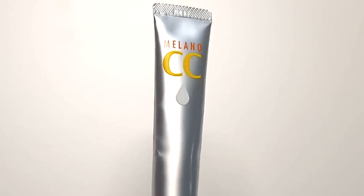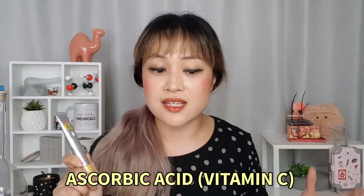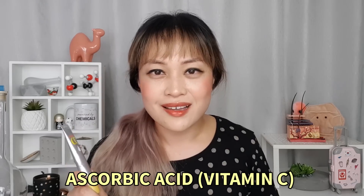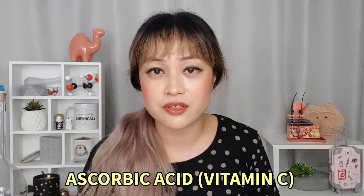I'm going to start with the Rohto Melano CC. This is probably the vitamin C product I've read the most about and that got me the most excited. It's a Japanese product and in Japan it's actually regulated as a quasi-drug. It came with a long instruction sheet which is all in Japanese, so thank you Google Translate. This is an ascorbic acid product. Ascorbic acid is the version of vitamin C with the most evidence behind it, but it's also a pain — it goes off really easily, it oxidizes, it goes brown, and that's one of the reasons why vitamin C serums often can only be used for about three months before you have to chuck them out. Ascorbic acid can also be quite irritating because it is acidic, so a lot of the time it's just not really worth the bother for people.